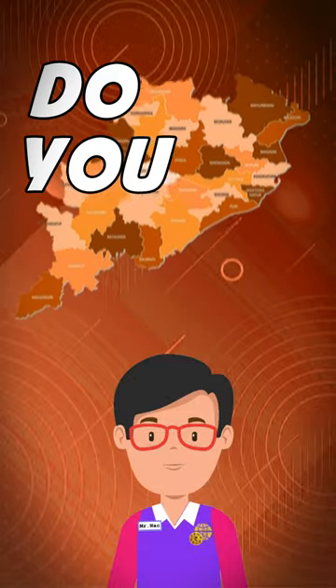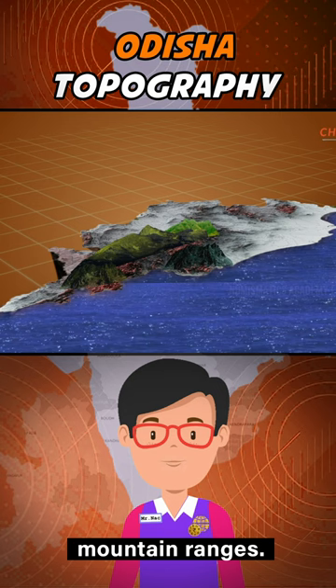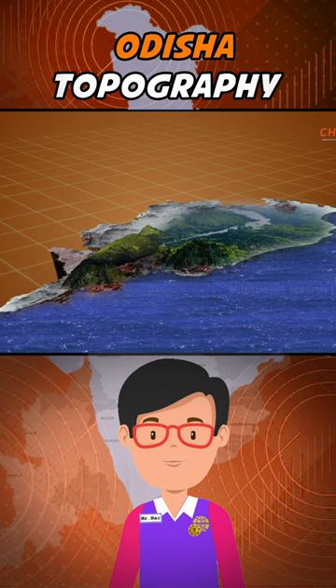Hey, do you know the topography of Odisha? Three quarters of the state is covered in mountain ranges. Deep and broad valleys have been made in them by rivers. These valleys have fertile soil and are densely populated.